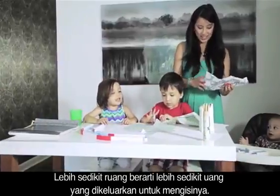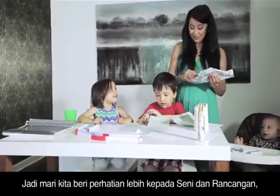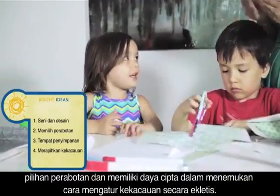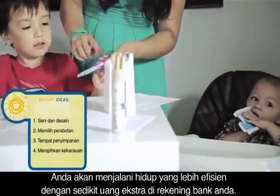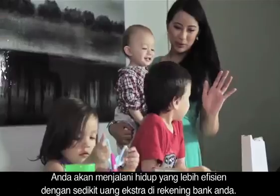Less space means less money needed to fill it. So by putting a bit of extra thought into art and design, furniture choice, and getting inventive with how you cut the clutter, you'll be living a more streamlined life with a bit more cash in your bank account.